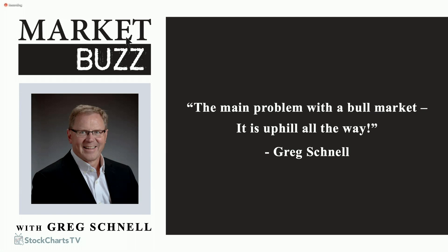Welcome everyone. I'm Greg Schnell, the Canadian Technician, here to host the Market Buzz. This show looks at weekly setups across the U.S. market using the tools available on StockCharts. We'll look for long time frame trades. Please subscribe to my articles, Twitter feed, and gregschnell.com.